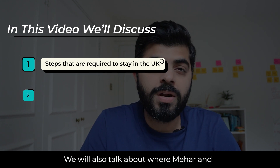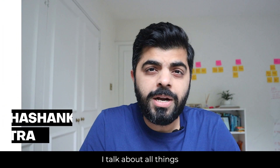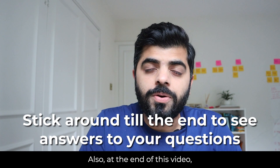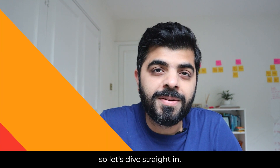We will also talk about where Mehar and I are in our PR journey. I'm Shashank, and I talk about all things finance, study abroad and how to settle abroad. At the end of this video, we will talk about some questions which you guys have sent us in the past few weeks. So let's dive straight in.